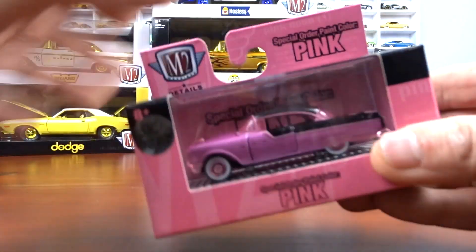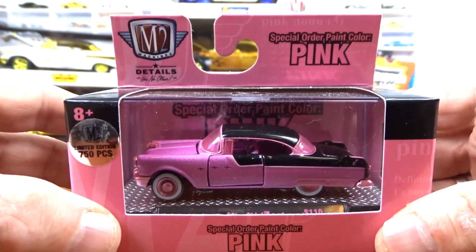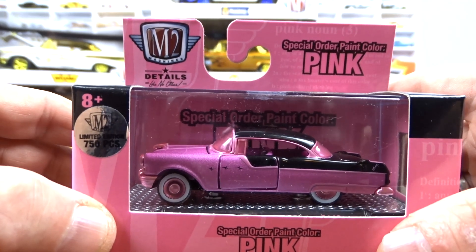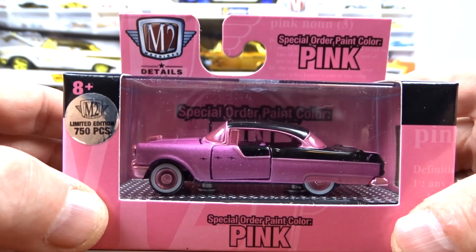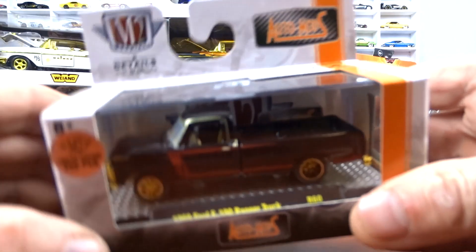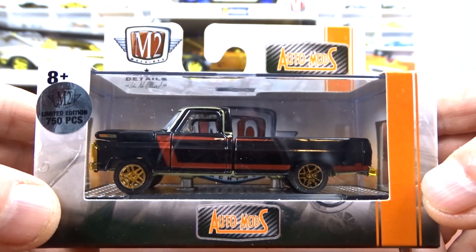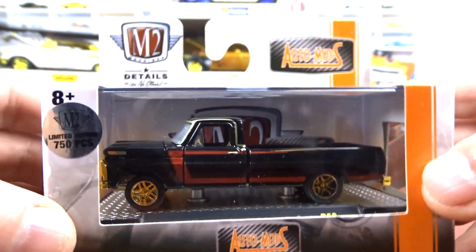This is one of the newer ones — a pink special order paint color, a 1955 Pontiac Star Chief, one of 750 pieces. It's got the pink wheels and pink interior, she's all pink. And I got a 1969 Ford F100 Ranger truck, another one of 750 pieces. I absolutely love it, I have the regular version plus this one now.